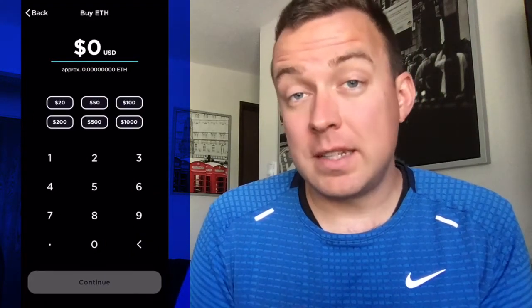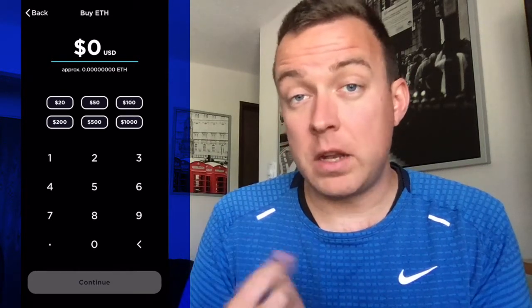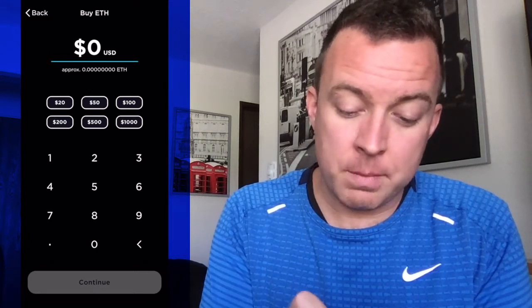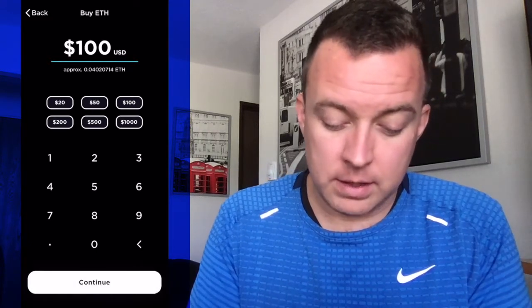From here, you can put in how much USD or dollars you want to spend on Ethereum, or just select one of the buttons at the top. For the video, I'm going to do a hundred bucks, then select continue.